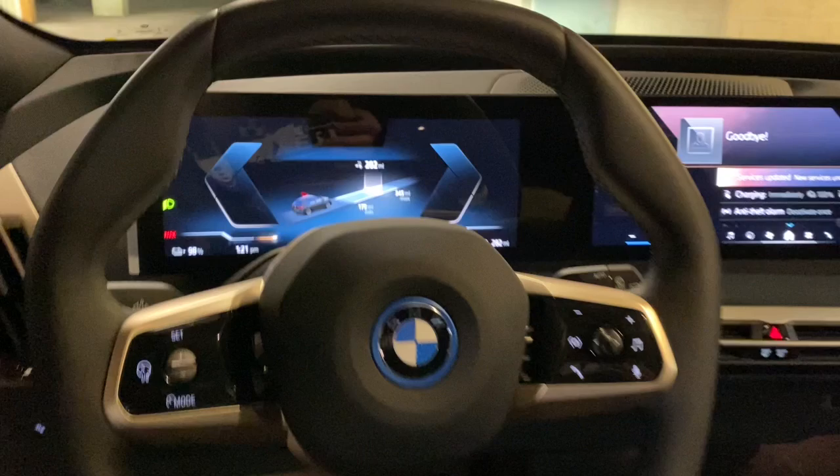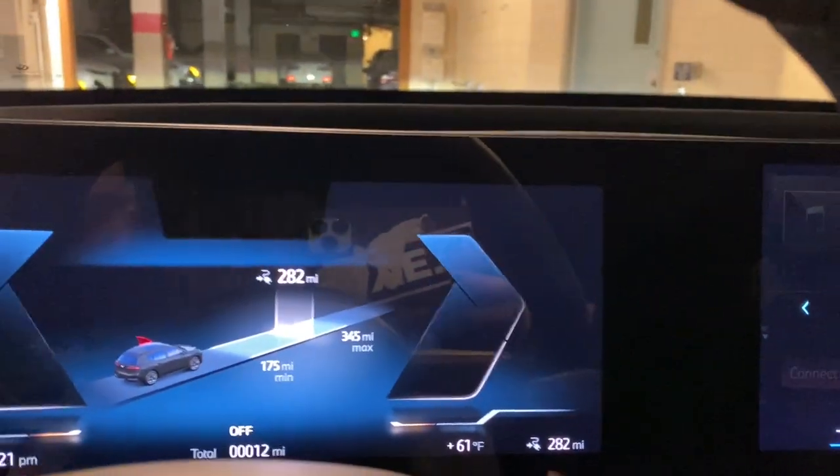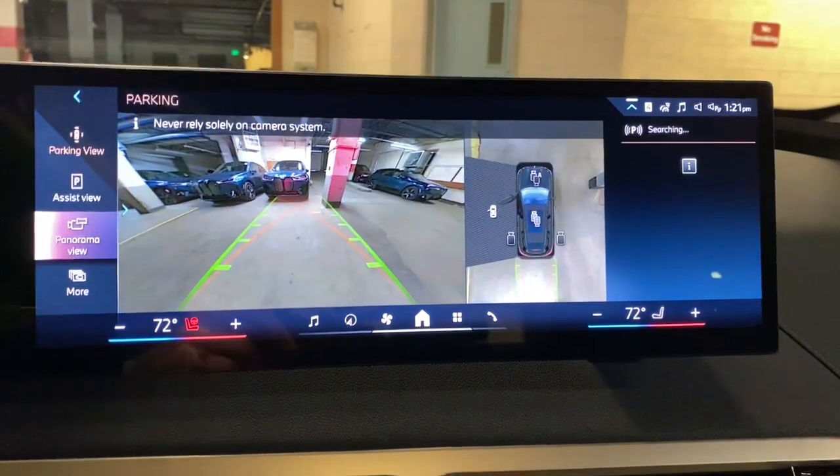This remarkable automobile is designed to help you enjoy your active lifestyle to the fullest. Take the high road in this refined iX. Come in for a test drive. Our team will make it the best part of your day.